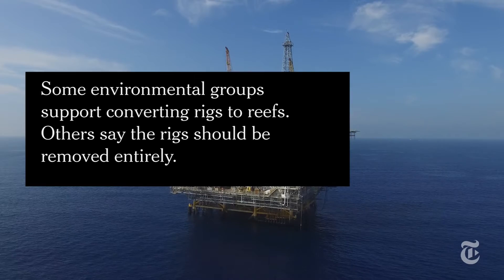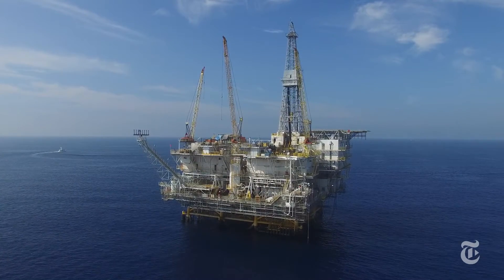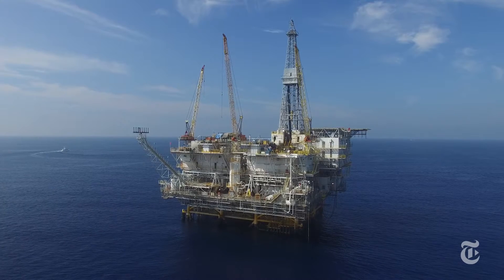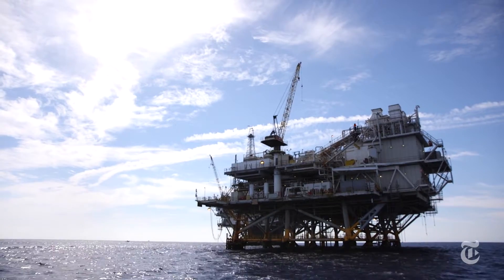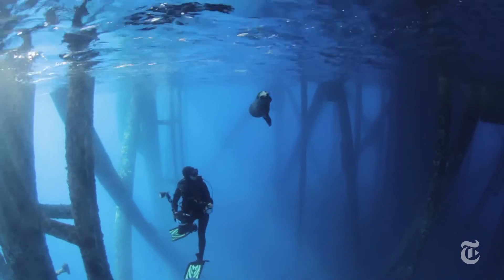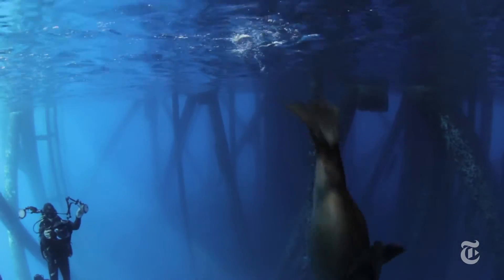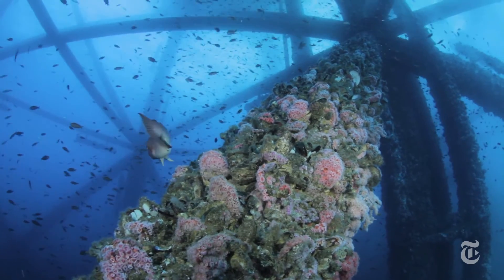How do you decide what you're going to do with them? At some point, all offshore oil platforms become uneconomical to operate, and then the question is, what do you do with them? That process by which you decide is called decommissioning. One of the factors playing into this decision-making is how important platforms are as habitat for animals, and particularly for fishes.